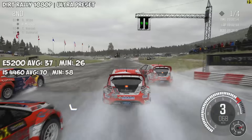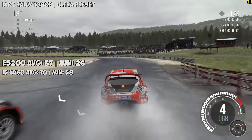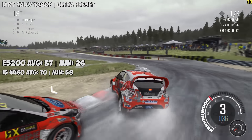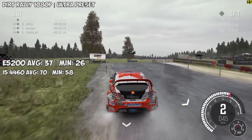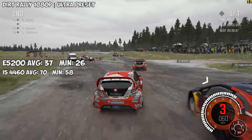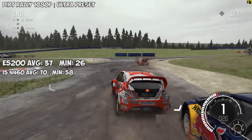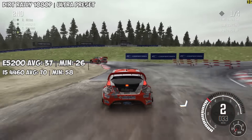Dirt Rally at first, and we cranked everything up to 1080p with the ultra settings preset. This was a very good start — our system managed 37 frames per second on average over the course of 5 races with different weather conditions and number of opponents. A very good start, and it looks like our 8-year-old chip is holding its own so far.